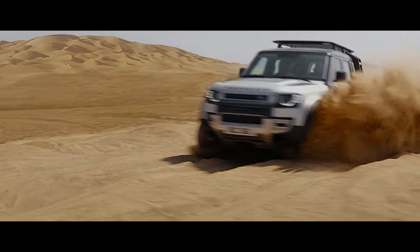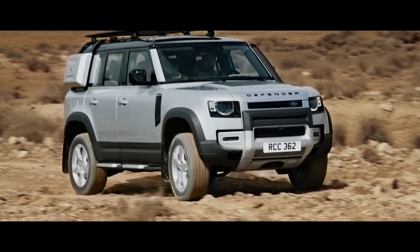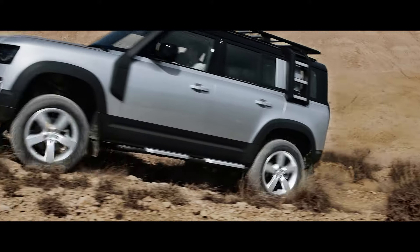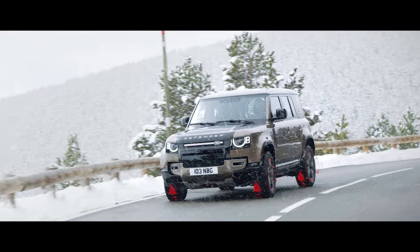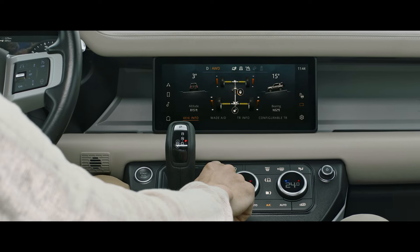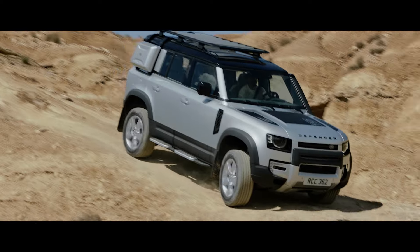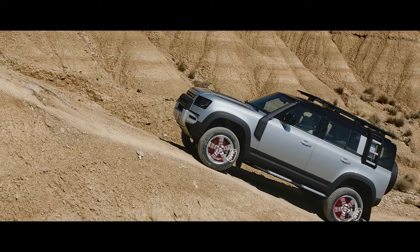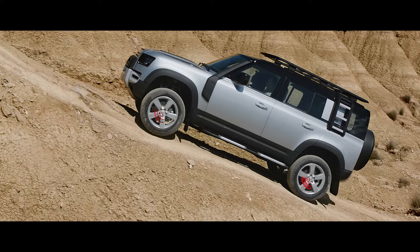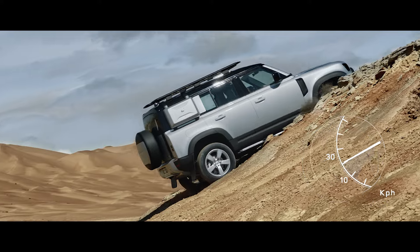Electronic Active Differential ensures power is transmitted to the wheels with the most available grip. So when you're off-road, you'll find the system lessens wheel slip, whilst on-road it aids cornering. All-terrain progress control lets you set your speed, optimize traction and maintain progress in off-road conditions. And if you're faced with a tricky slope, don't worry — Hill Launch Assist and Gradient Release Control work together to ensure the vehicle doesn't roll backwards or accelerate too quickly when it pulls away.